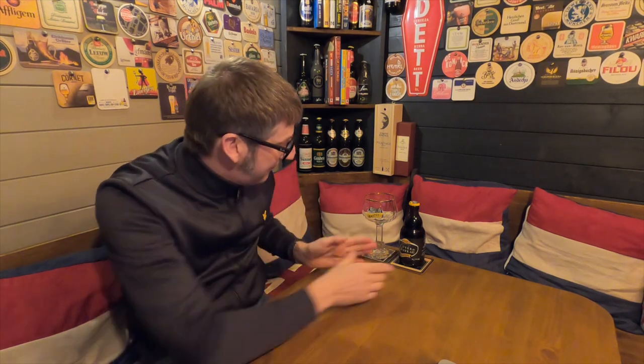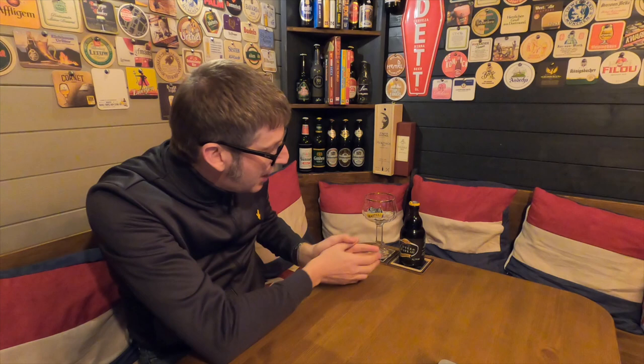And I actually reckon that the Cuvée de Chateau is the best in their range, which is really saying something, because the Barista Chocolate Quad is tip top. So if this is better than the Barista Chocolate Quad, which I reviewed at an earlier date, this has really got something going for it.